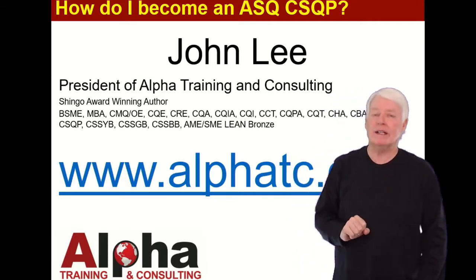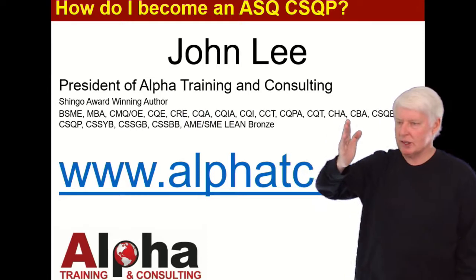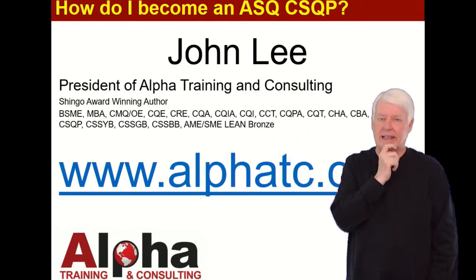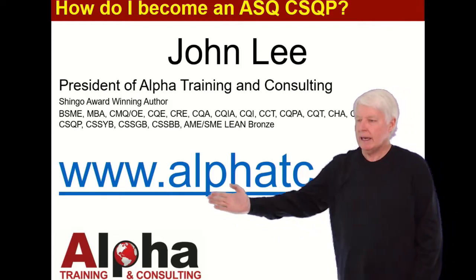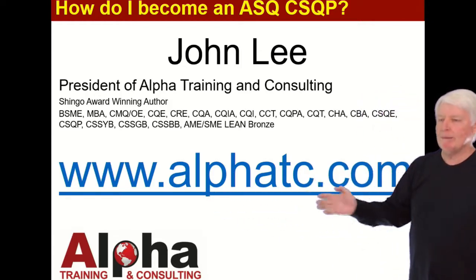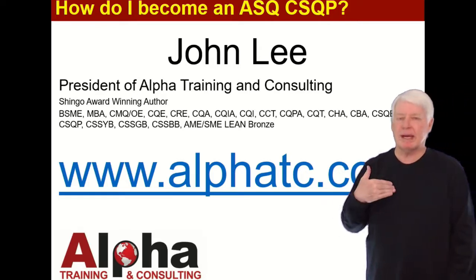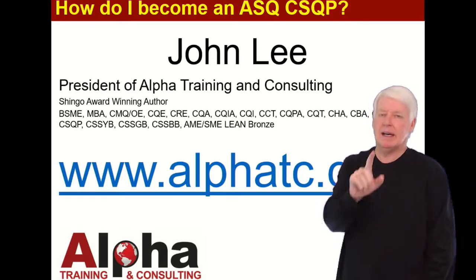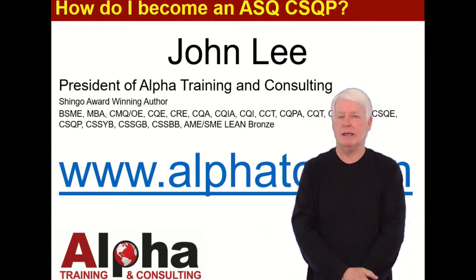Hopefully you'll consider me in helping you prepare for the certification exam. I've passed most of the ASQ certification exams — not all, but most. If you'd like to contact me, go to my website alphatc.com and find the 'Contact Us' section. Send me a message and I'll get right back to you. Hopefully you'll consider us to help you prepare for the CSQP. Thank you and have a great day.